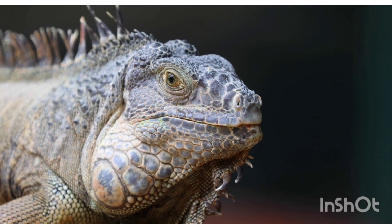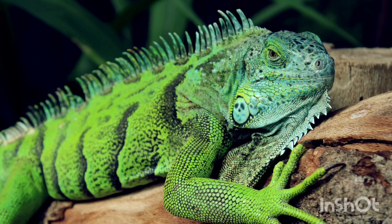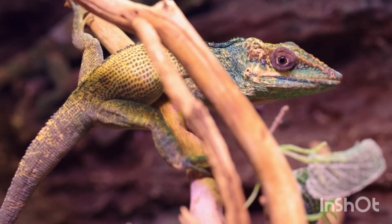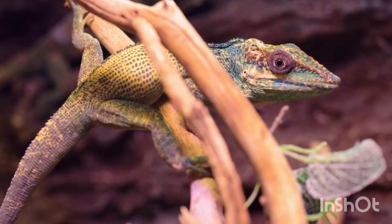Classification of iguanas: Kingdom - Animalia; Phylum - Chordata; Class - Reptilia; Order - Squamata; Family - Iguanidae; Genus - Iguana; Species - Iguana iguana, the Green Iguana.